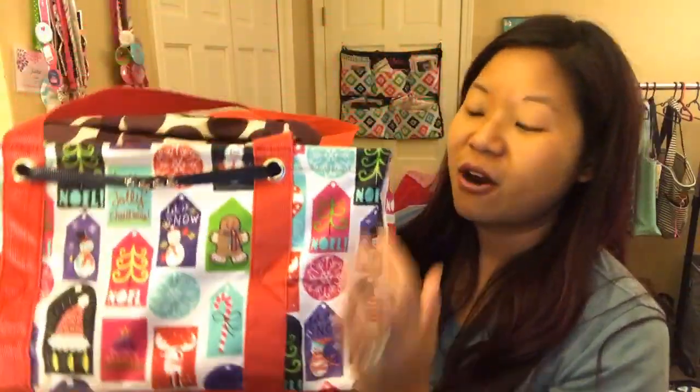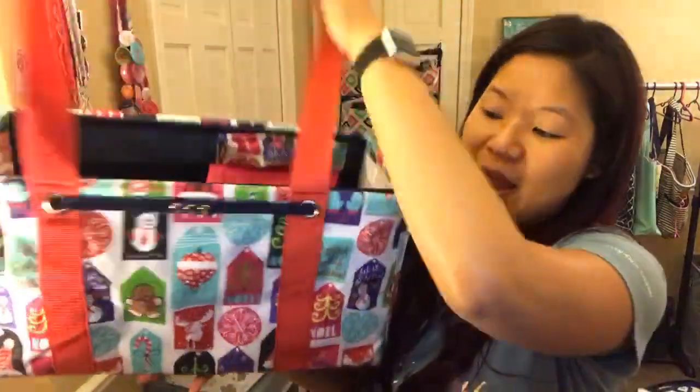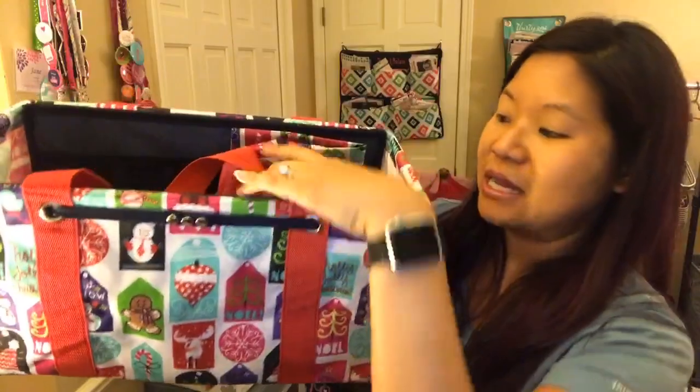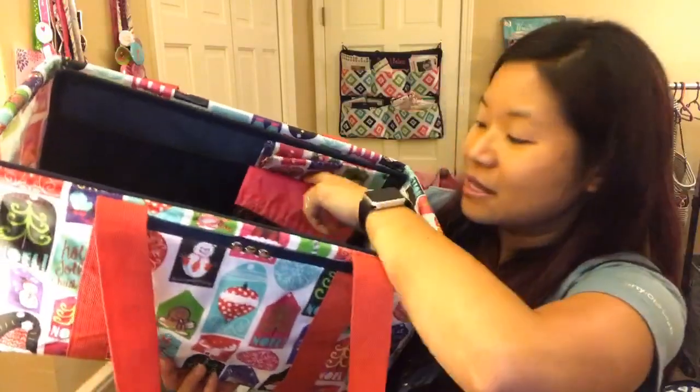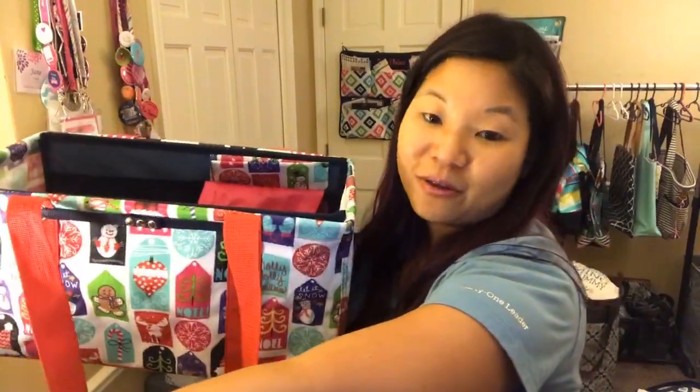There are also stand-tall inserts available. Our totes naturally collapse on their own if they're not full, which is nice for packing down. But if you want them to stand up, the stand-tall insert attaches through the grommets of the bag, helps the tote stand up on its own, and has mesh pockets in the back to help organize. Especially for the holidays, you could have one with ribbon, gift tags, and tape all ready to go. Both the totes, along with clear tops for them, are all in the outlet sale.